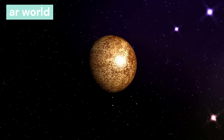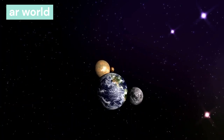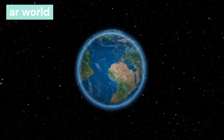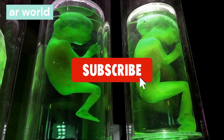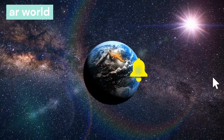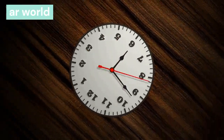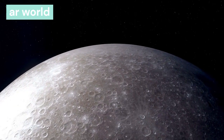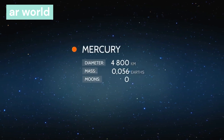Earth is the third planet from the sun, at a distance of 150 million kilometers. Earth is also called the blue planet, and it is the only planet in the solar system where life is found. One day on earth takes 24 hours, and it takes 365 days, 5 hours, and 48 minutes to complete one orbit around the sun. Earth has one satellite — the moon — whose average distance from earth is 384,000 km.